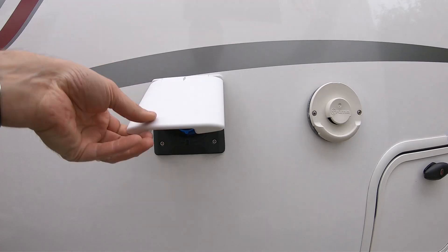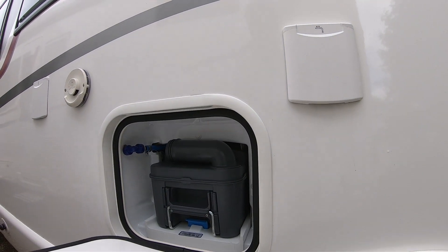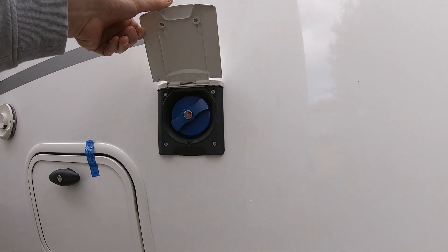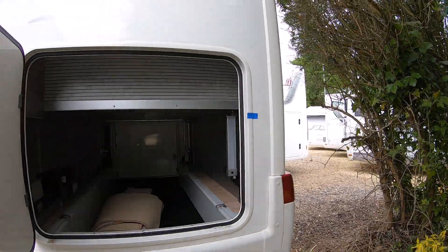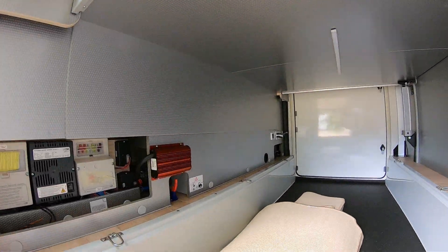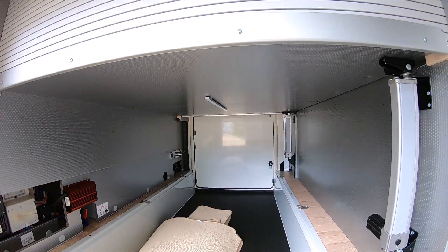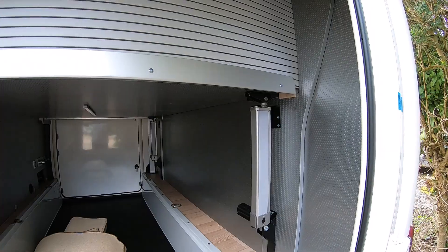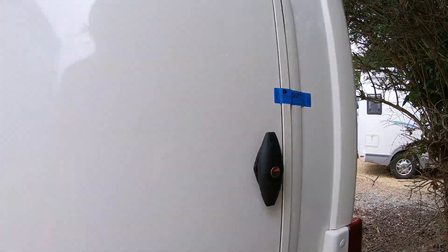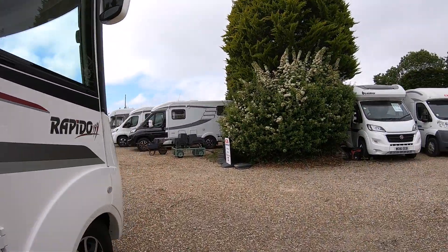Still on the passenger side: we've got the electric hookup point, the vent for the heater, the cassette toilet emptying point, and your onboard water tank fill. There's also dual access to the garage, with a slightly smaller door on this side. You can see where the bed raises — it goes up and then concertinas around, giving a good 35-40cm of extra height in the garage.